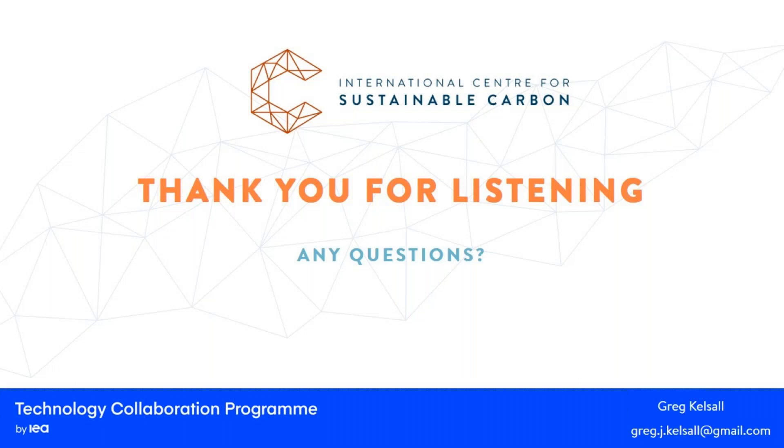Thank you for listening today. The report that this presentation is based on should be out for comment within the coming weeks. I'm also going to make available the patent search as an Excel-based system, which you can follow the links and look at all the information in more detail. That concludes my presentation — I'll just check if there are any questions.